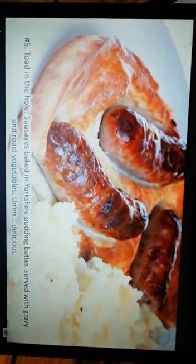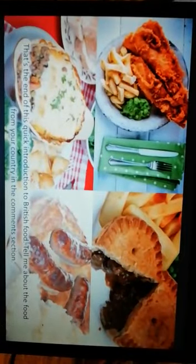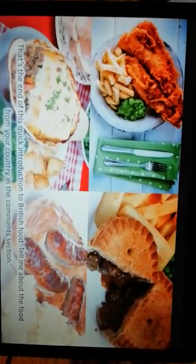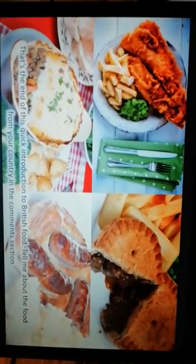Mmm, delicious! That's the end of this quick introduction to British food. Tell me about the food from your country in the comments section. Thank you, dear students. If you understand the text, let's do the next task.